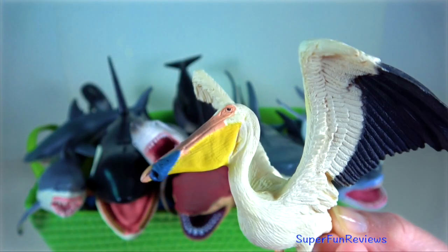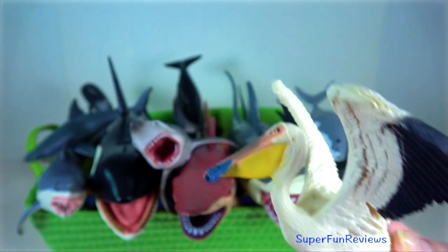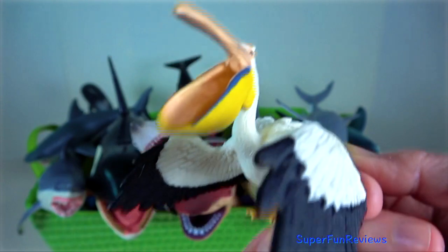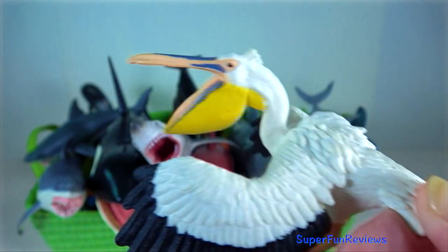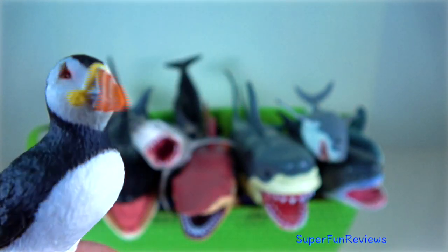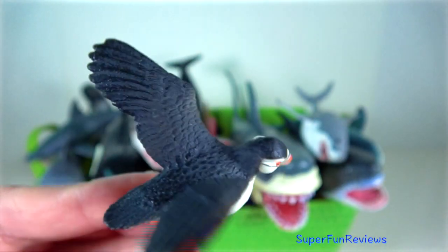Pelican are a genus of large water birds. They are characterised by a long beak and a large throat pouch, which is used for catching prey and draining water from the scooped-up contents before swallowing. Puffin — it catches its prey by diving under the water, using its wings for propulsion.